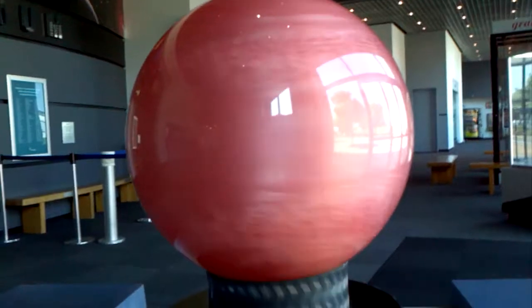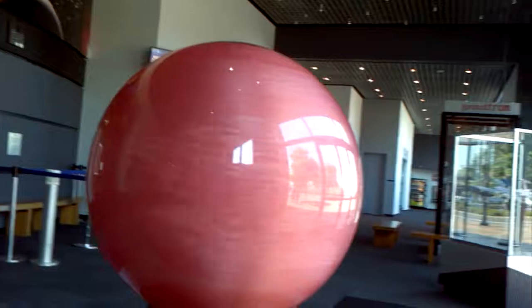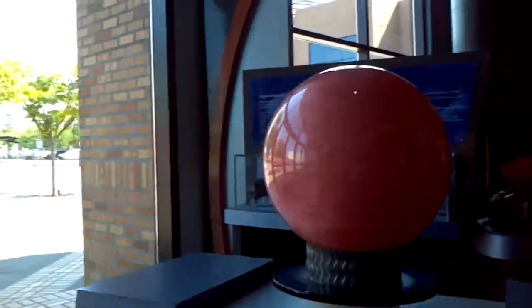This is what Jupiter looks like, but it will be spinning much more slowly and it looks like that, spinning like that but much, much, much more slowly. It's pretty cool.